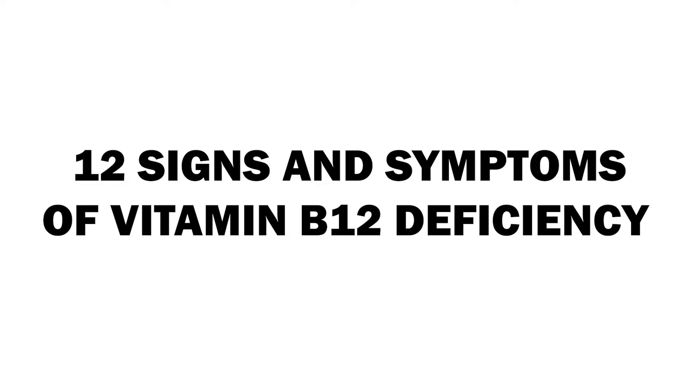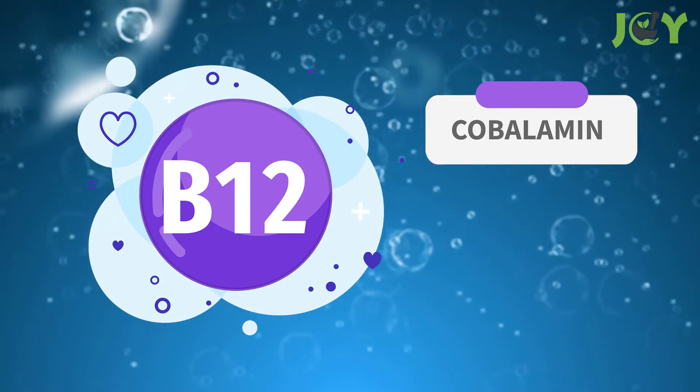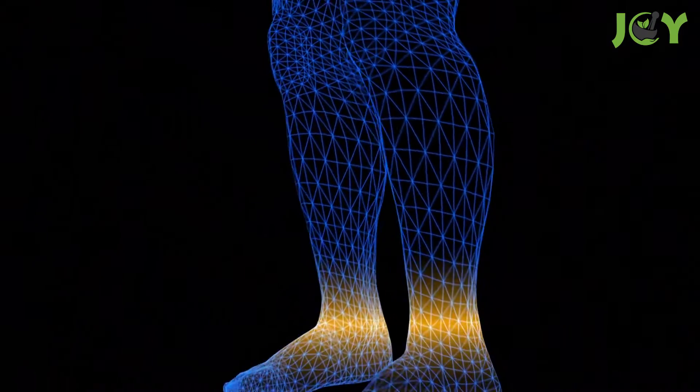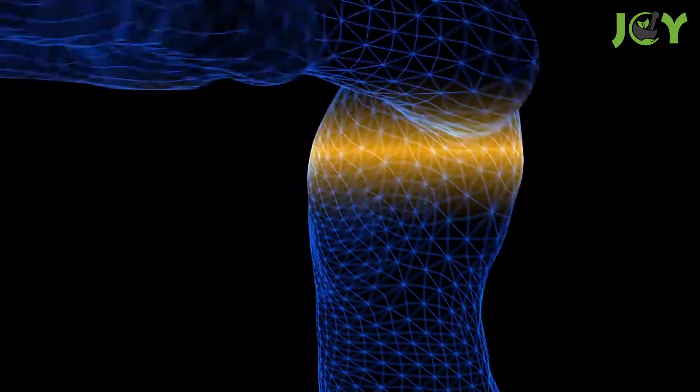Vitamin B12, otherwise known as cobalamin, is a water-soluble vitamin that has an important role in our bodies. It's involved with everything from red blood cells to DNA, and even helps our nervous system function properly.